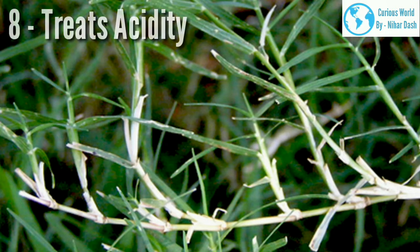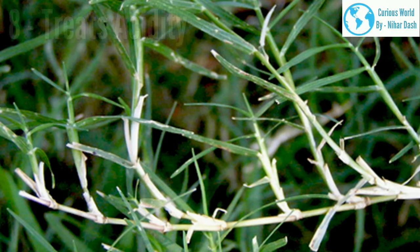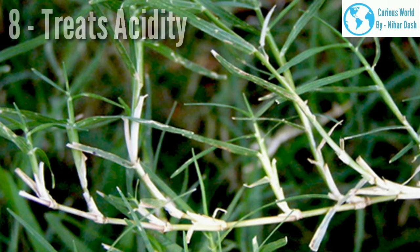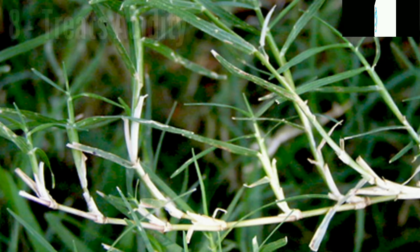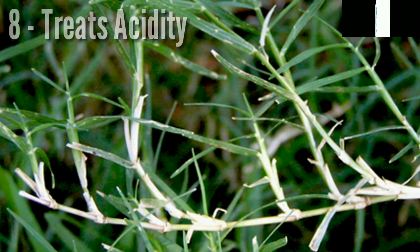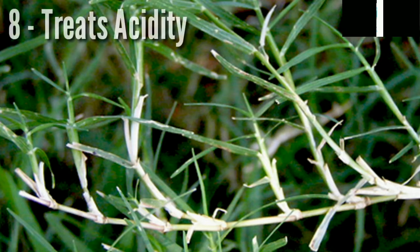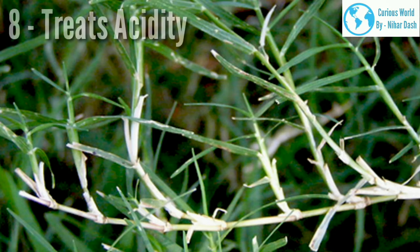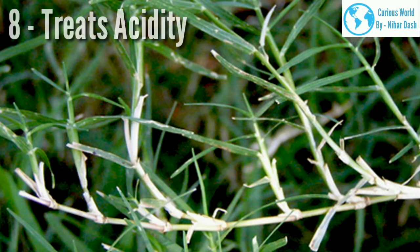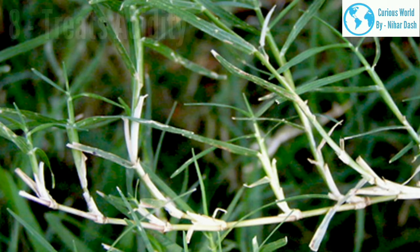8. Treats acidity. Bermuda grass is good for curing acidity. To treat acidity, take juice of Cynodon dactylon three to four teaspoons with one glass of water on an empty stomach in the morning. This mix is effective not only for acidity but also beneficial for stomach ulcer, colitis, and stomach infections. For stomach pain, drink bermuda grass juice with a little ginger powder on an empty stomach. It increases alkaline properties due to its alkaline nature, reducing acidity, and with continuous use can also improve digestion and bowel movements.